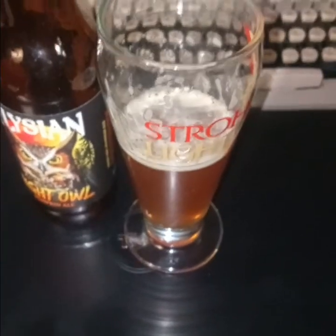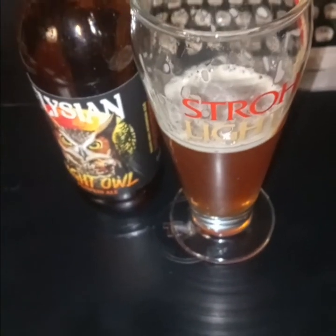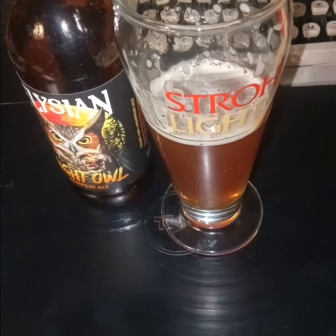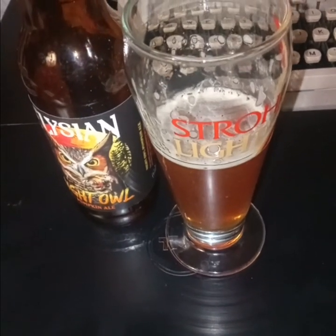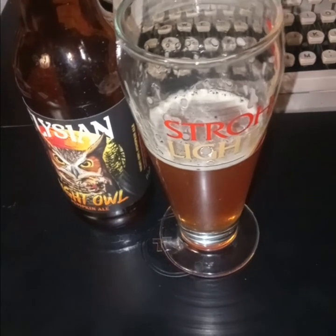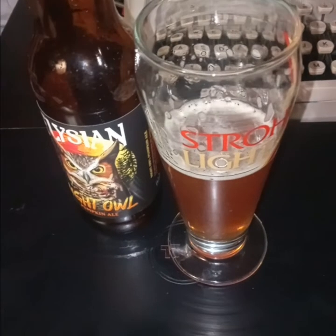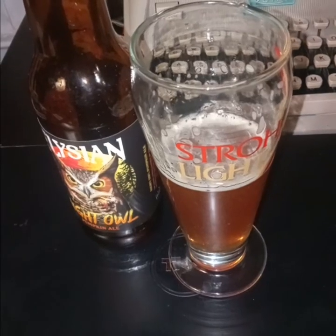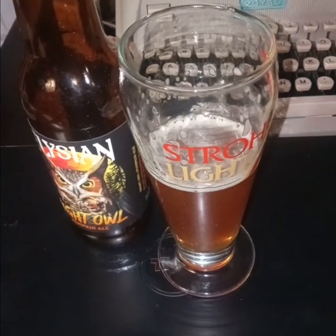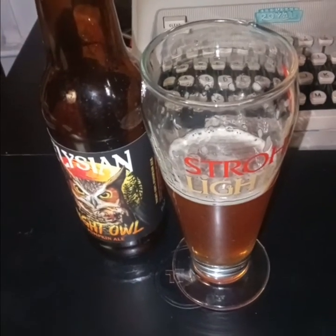Yeah, it's quality stuff. If I gave the nitro an 8.3, I've got to make this probably an 8.4. They are commensurate with each other. I'm probably going to score this one a little bit higher, just because it's more pumpkin-y.